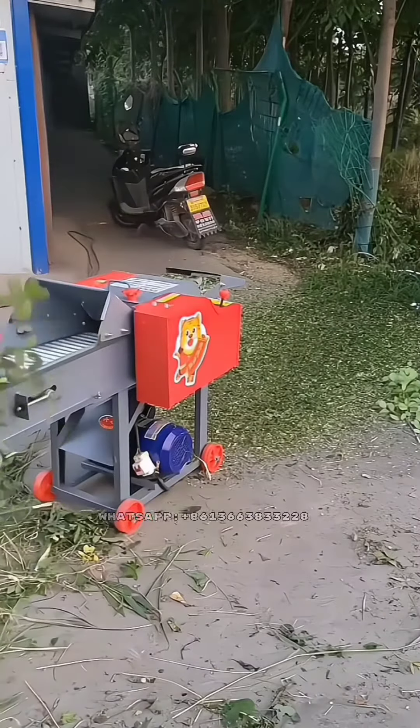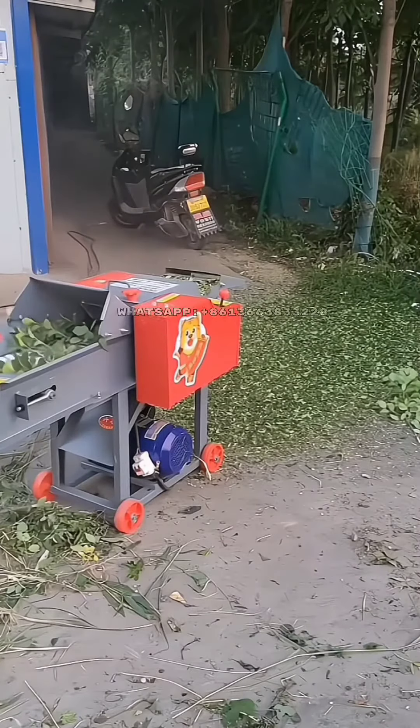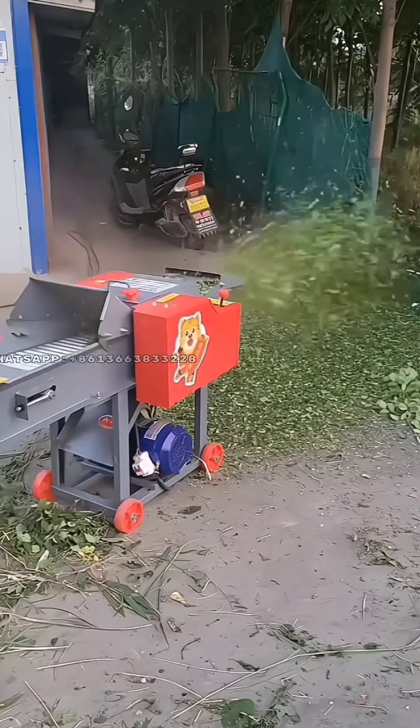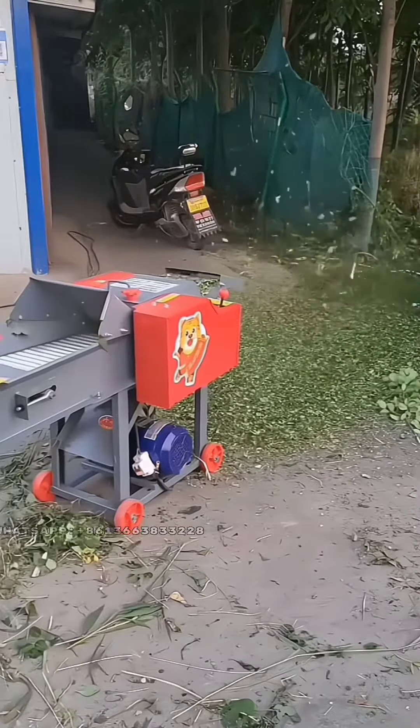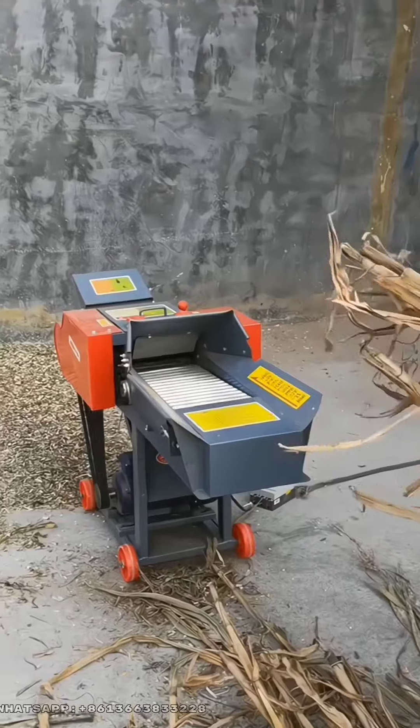Finally, chaff cutter can promote the development of the livestock industry. With the increasing demand for animal products, the livestock industry is facing challenges such as feed shortage and high feed costs. By using chaff cutter, farmers can produce more feed with less cost, which can help to promote the development of the livestock industry.